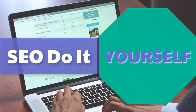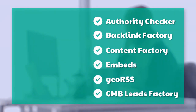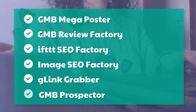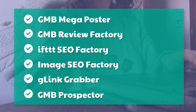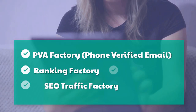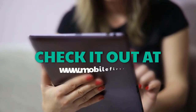SEO do-it-yourself tools: authority checker, backlink factory, content factory, embeds, geo RSS, GMB leads factory, GMB mega poster, GMB review factory, IFTTT SEO factory, image SEO factory, G-link grabber, GMB prospector, PVA factory, phone verified email, ranking factory, SEO traffic factory, voice factory, VPS and proxies. Check it out at mobilefirst.ca.